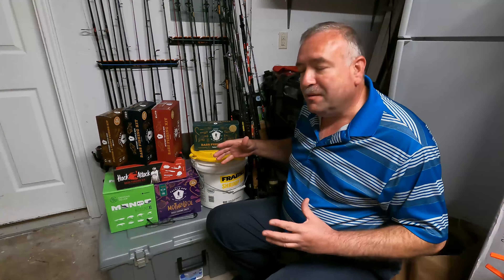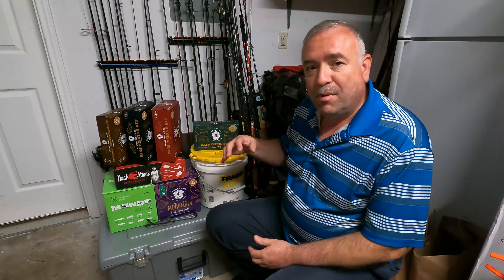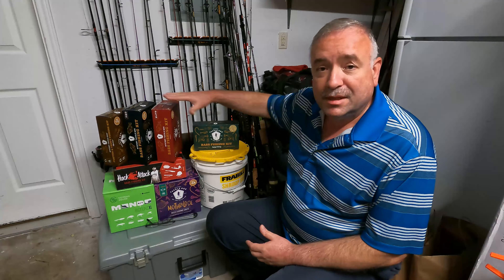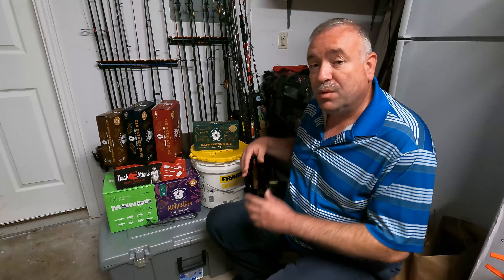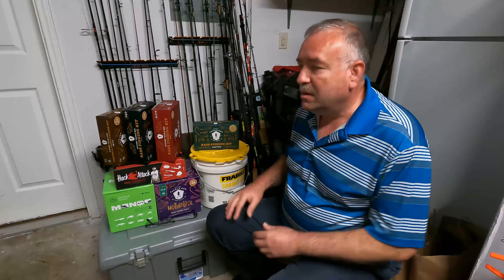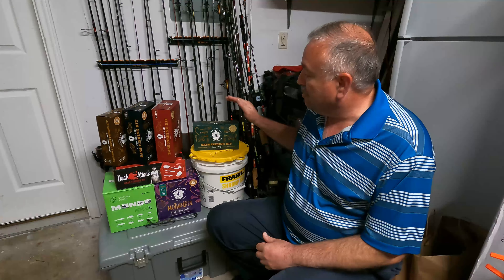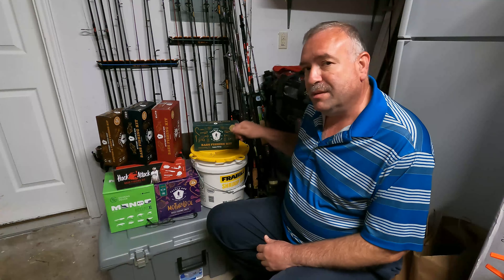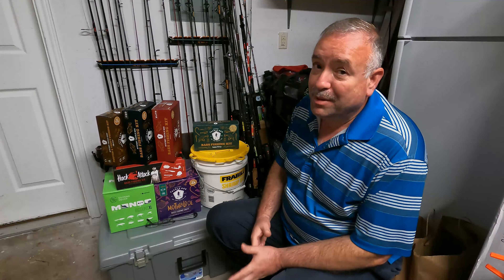If you hadn't noticed in an earlier video, my wife bought a pile of these boxes from Dick's Sporting Goods, so I still have a few to go through. Once we're complete with the box reveals, I may take a specific box out to the pond or lake and just fish with what's in the box and see what we catch. That was an idea of mine — maybe good, maybe not, don't know.